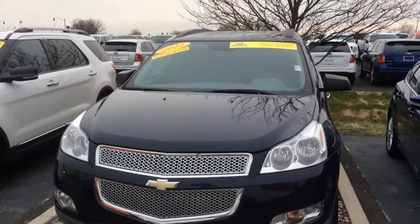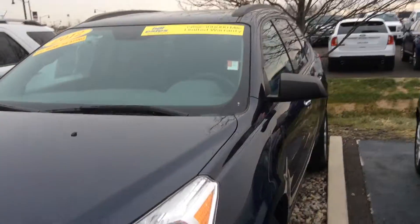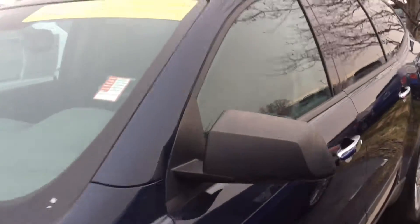Hi, this is Steve Meagan at Bill Estes Ford. This is the 2012 Chevy Traverse you've inquired about online. It is blue in color, with a gray cloth interior.